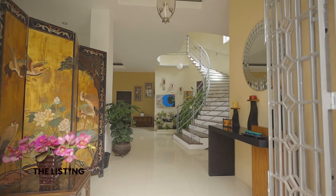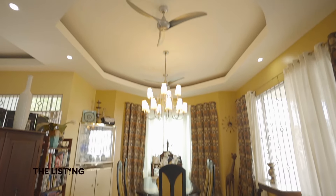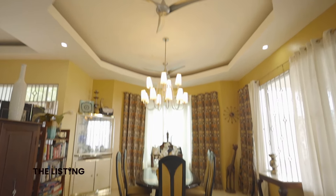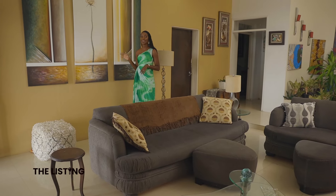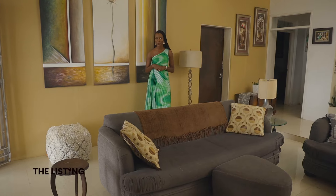Let's venture back indoors and speak to some of the elements in this living space. The tray ceiling, grand chandelier, as well as the ceiling fans and recessed lighting that illuminate the home. Let's not forget these exaggerated art pieces which bring diversity and warmth through their colors.